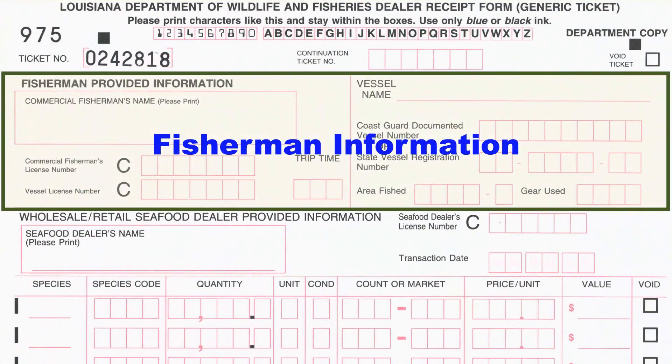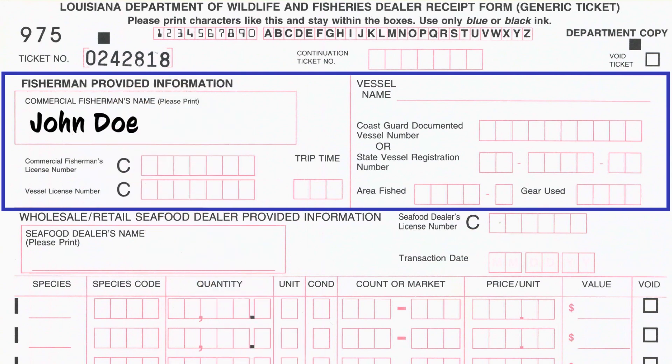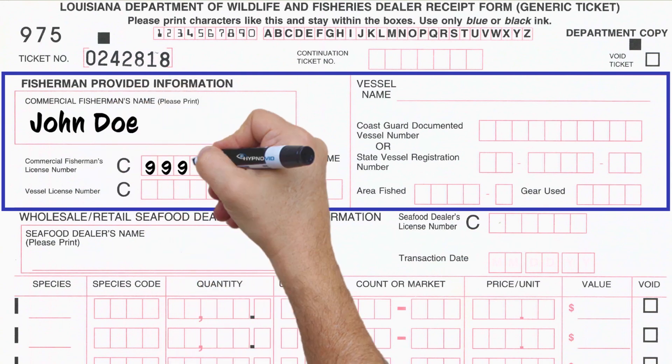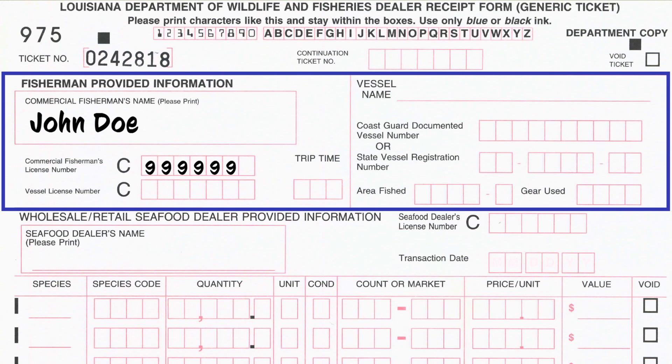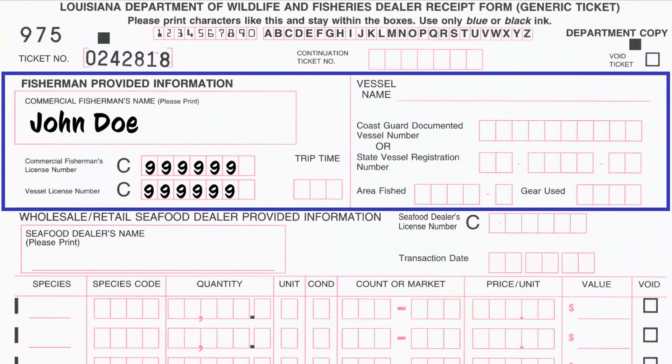The first section records the fisherman's information exactly as it appears on the commercial fishing license. Do not record oyster harvester licenses in this section. Print the vessel license number for saltwater landings only, and leave it blank for freshwater species or if the fisherman did not use a boat.